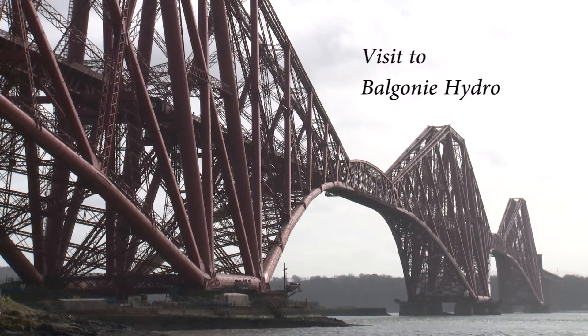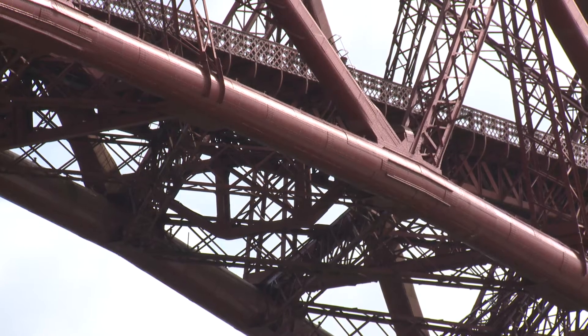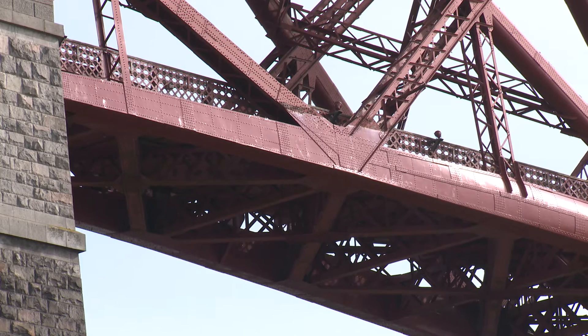An example of a very early power station in Scotland, using Francis turbines, is Balgoni Hydro Station near to Glenrothes, just over the Forth Bridge from Edinburgh.